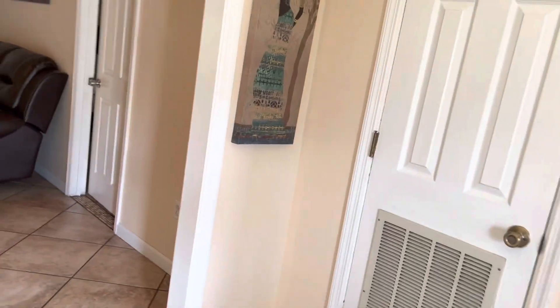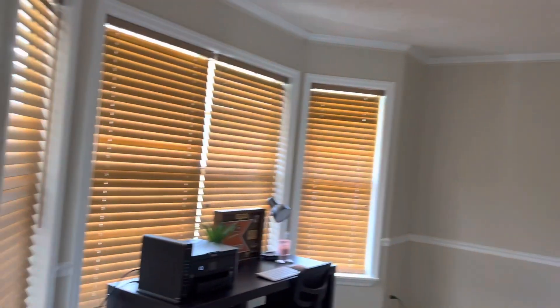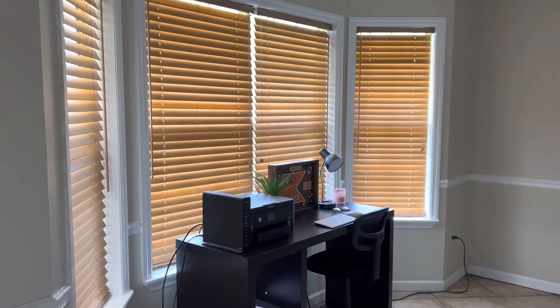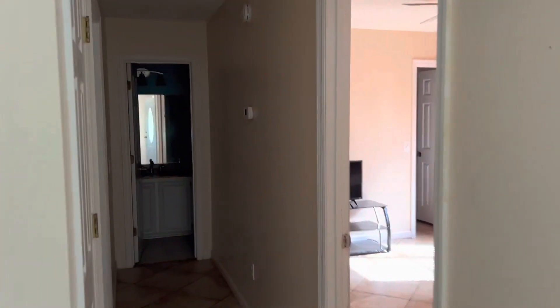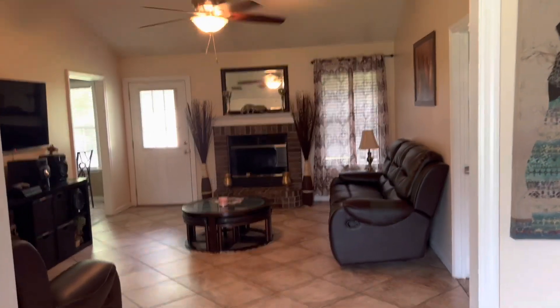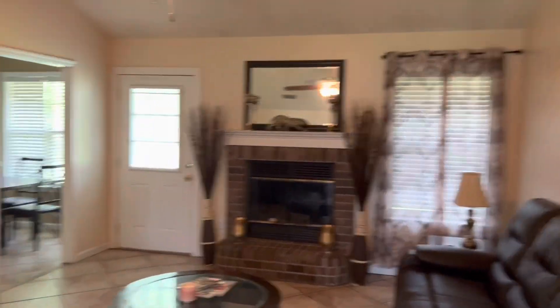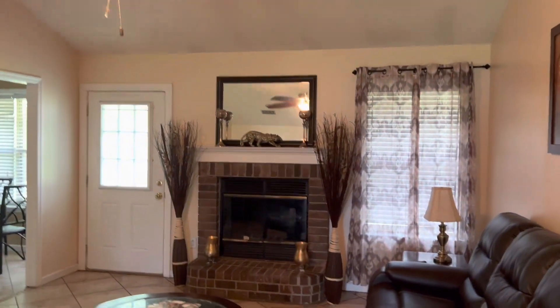Stepping in, we have all tile throughout — I haven't seen any carpet. To the left you have what would be a formal dining room; they've set it up as a little office space right now. To the right are your living and sleeping areas, and forward is the living area with the kitchen off in the back corner. It's a little closed off but still kind of open since there are no doorways. The living room here is a good size, and you have a wood-burning fireplace.